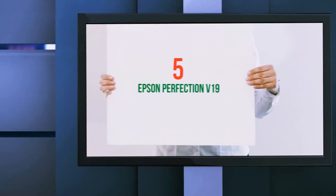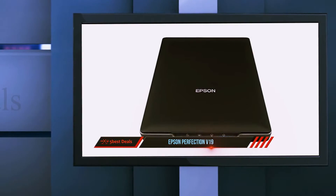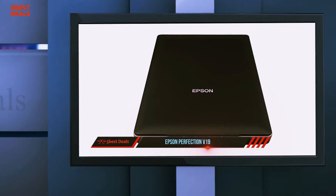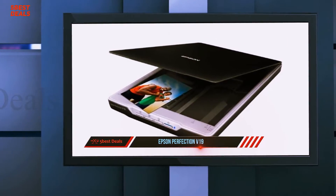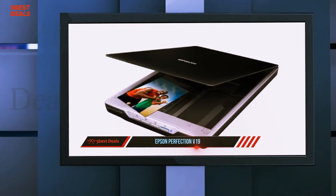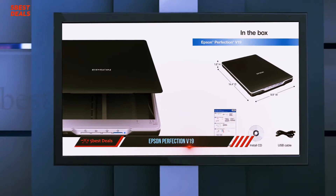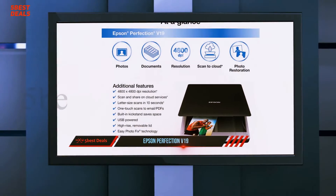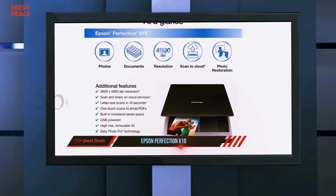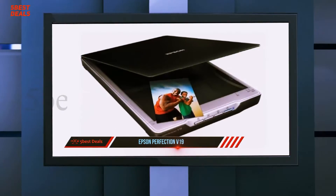Starting at number 5, the Epson Perfection V19. Capturing images has changed dramatically since 2007 when the iPhone brought the expectation of having a really capable camera with you at all times. With the miniaturization of smaller image capture sensors, scanners as well as phones have gradually increased in processing power to the level that every office of any size will have a scanner that can turn a pile of paper into a digital document for active or archival storage.